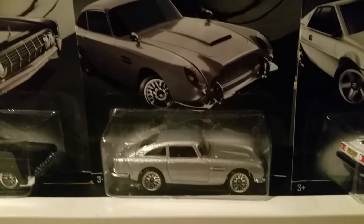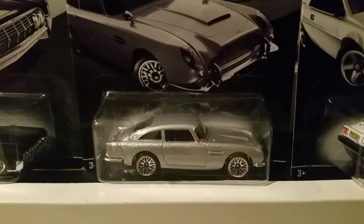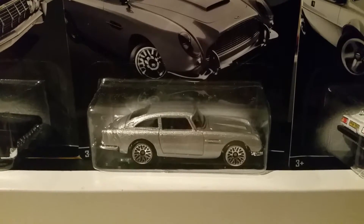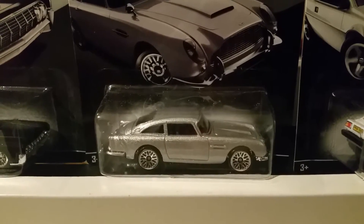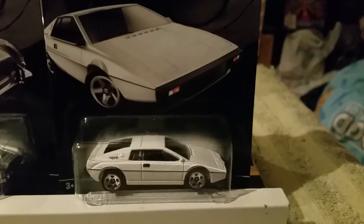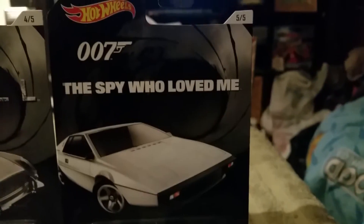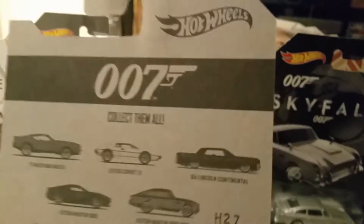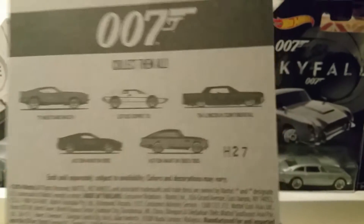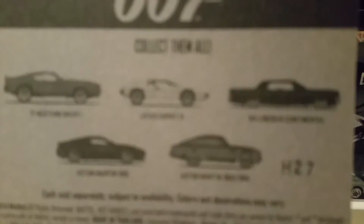Number four of five is Skyfall — that was one of the best. I think this is a '64 Aston Martin DB5, maybe. And number five is The Spy Who Loved Me — the Lotus Esprit 505. I'll show you the back of the card art.